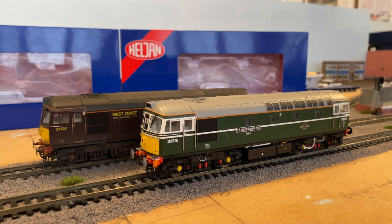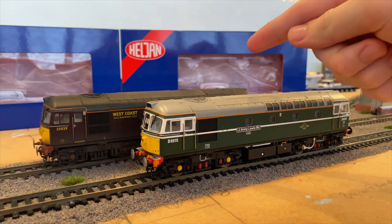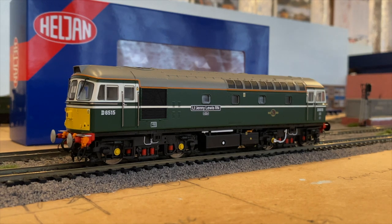I'm going to start on the green one first and then I'll go on to the West Coast Railway one after. This is the BR green version of the Class 33, and the running number is D6515, named LT Jenny Lewis RN. This is version 3 of the Class 33, same with the West Coast Railway one.